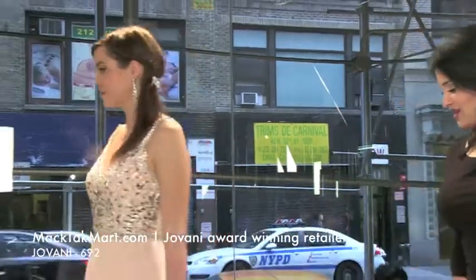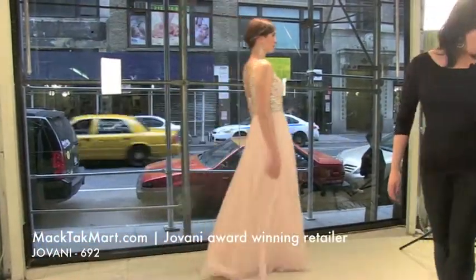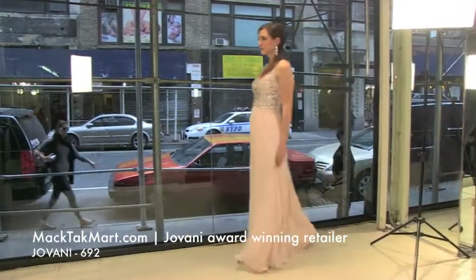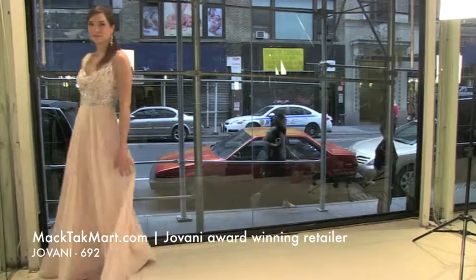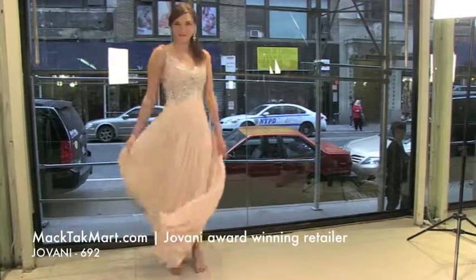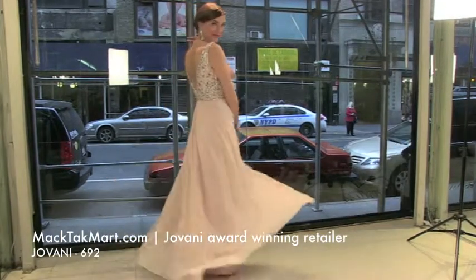Walk around and show how the dress has a nice flow. This dress will actually flow really, really well, and it's going to be a gorgeous dress for any occasion — pageant dress, if you go to a party, if you want to go to prom, if you're a more sophisticated girl.